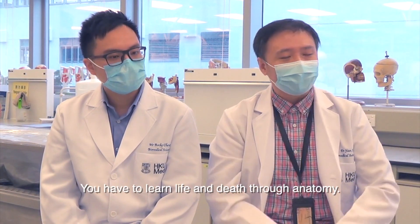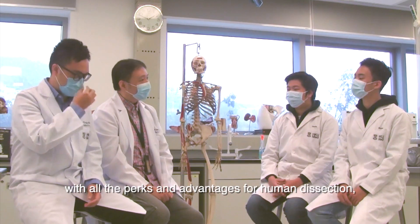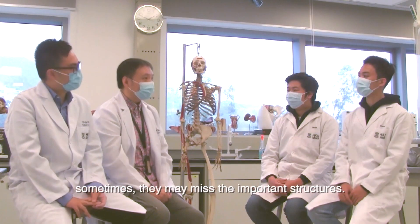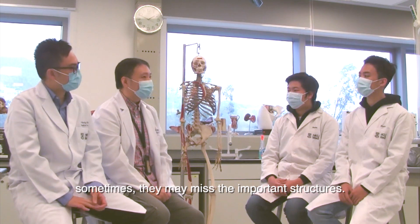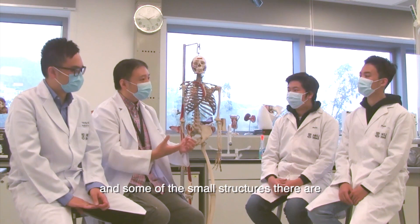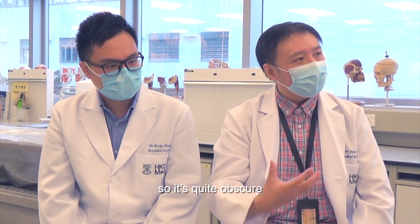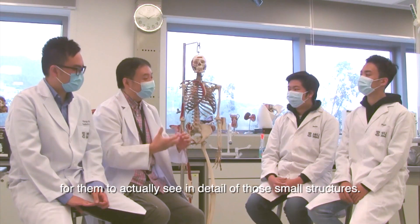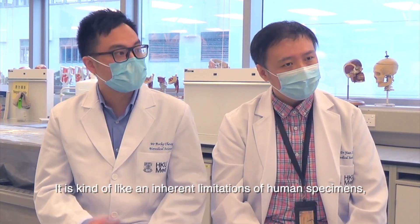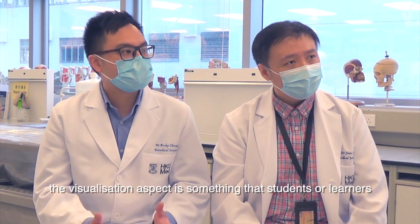You have to learn life and death through anatomy. But that being said, with all the perks and advantages of human dissection, where some of the structures are very deep with very complicated connections, even during dissection students may miss the important structures, sometimes they may damage them before they even see them. Some small structures have other structures covering them, so it's quite obscure for students to actually see the details. This is an inherent limitation of human specimens.